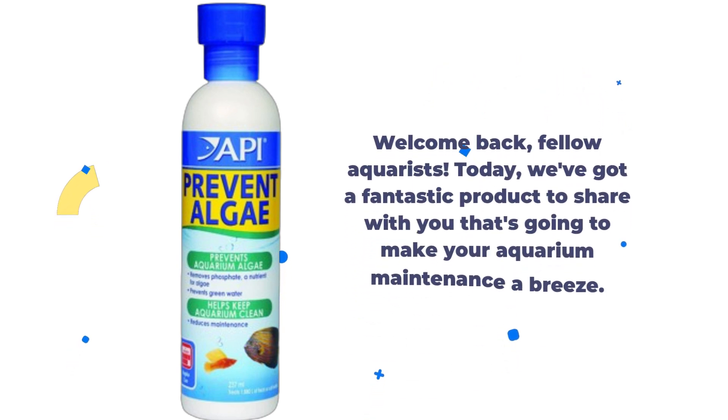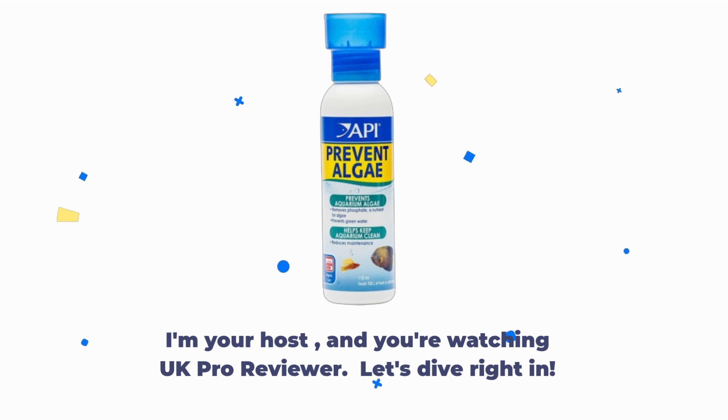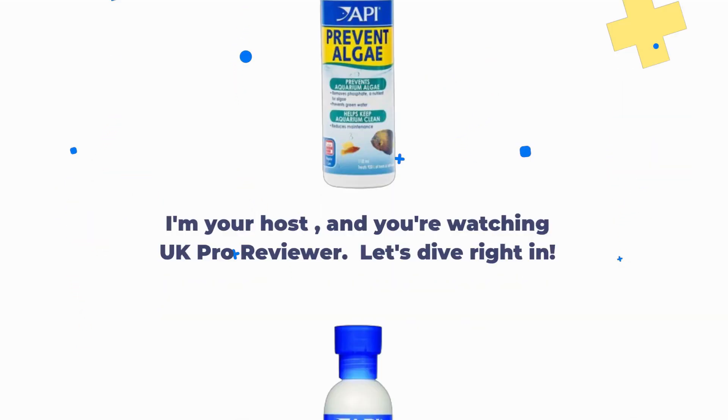Welcome back, fellow aquarists. Today, we've got a fantastic product to share with you that's going to make your aquarium maintenance a breeze. I'm your host, and you're watching UK Pro Reviewer. Let's dive right in.